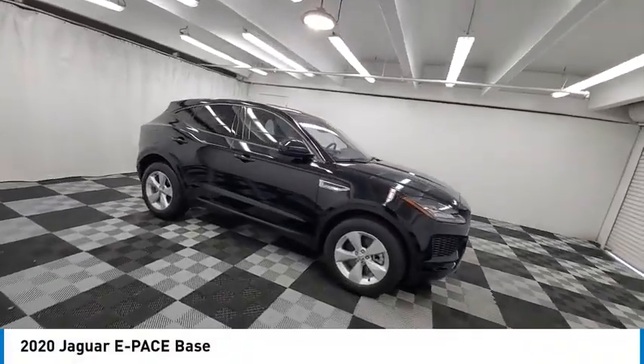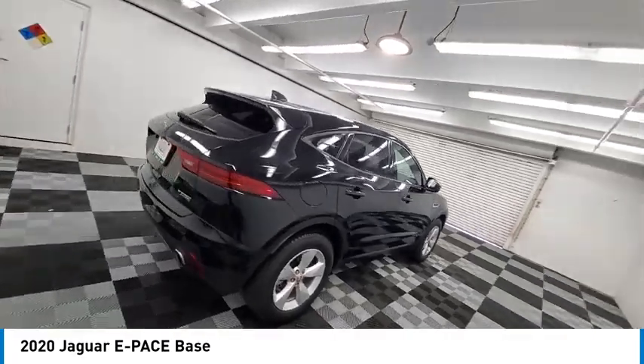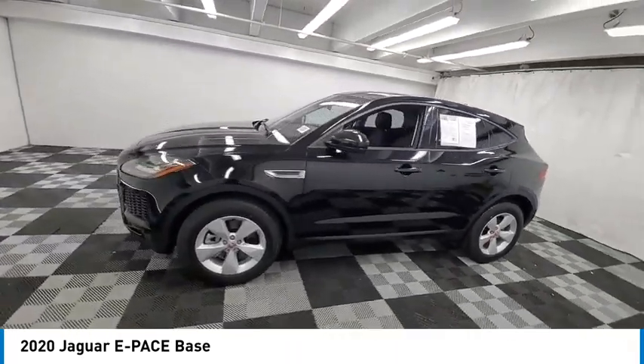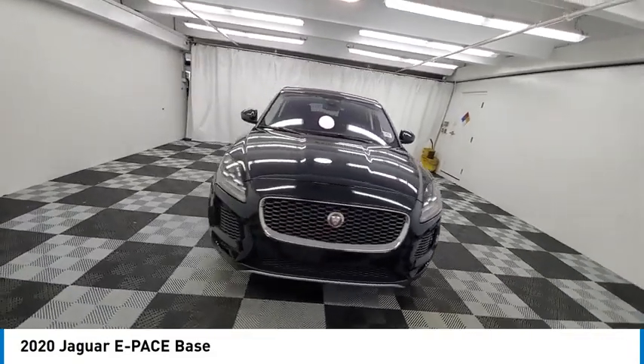Make a great choice today with the 2020 E-PACE. The Jaguar E-PACE Sport Utility Vehicle offers an athletic looking exterior and technology that will impress. The E-PACE is a perfect blend of vast luxury in a compact SUV body.